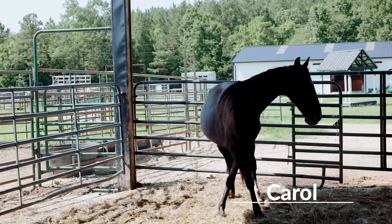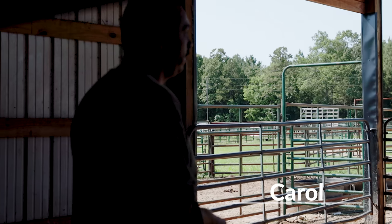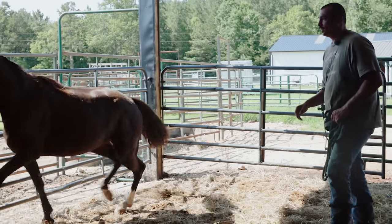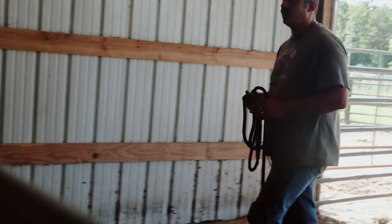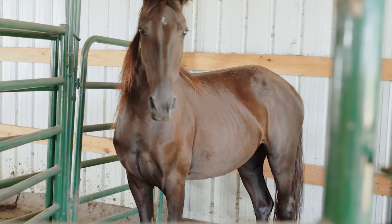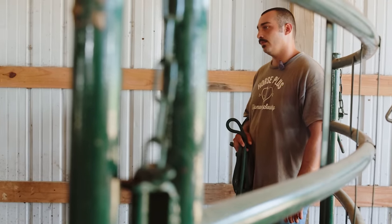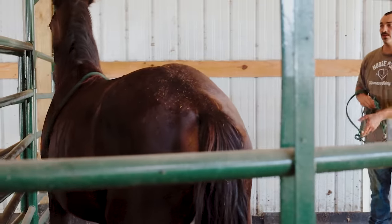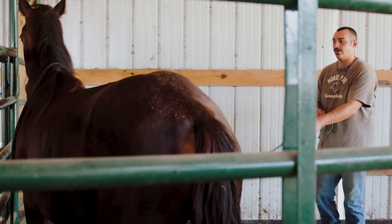This is Carol — I'm sure most of you already know. We're going to work on catching her in the pen today without using the chute. She wants to leave — that's fine, I'll keep going towards her. She looked at me, I'll stop a minute. I'm just going to wait for her to settle on me. Hey, Carol. That's what I wanted right there — I wanted her to kind of turn towards me.